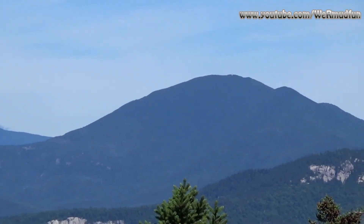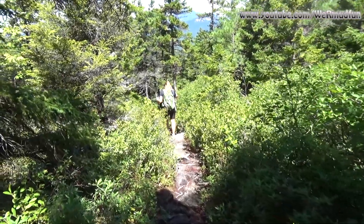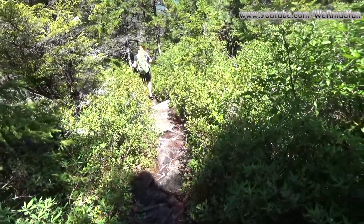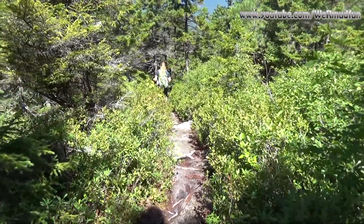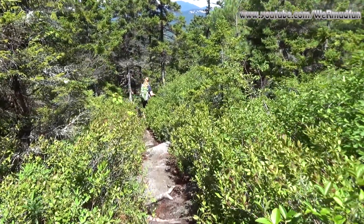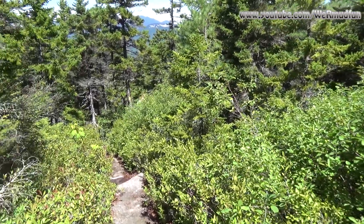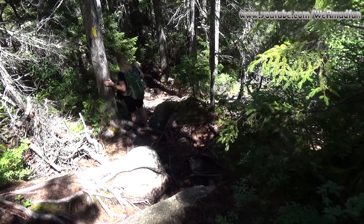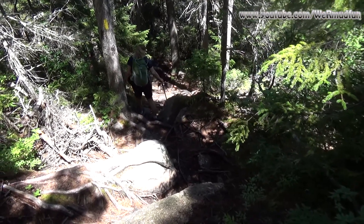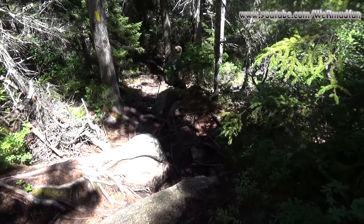We heard this was a popular mountain and were surprised we only ran into one other person today. But coming down this side amongst all these blueberry bushes, we think it's probably popular towards the end of summer when the blueberries are ripe — and holy mackerel, I can't believe how many are out here. Coming off the summit, there's a reason it's only 0.9 miles back down to the loop junction — it looks like it's straight down.